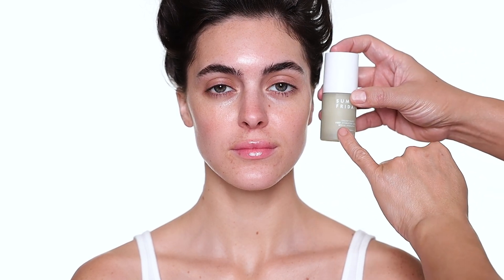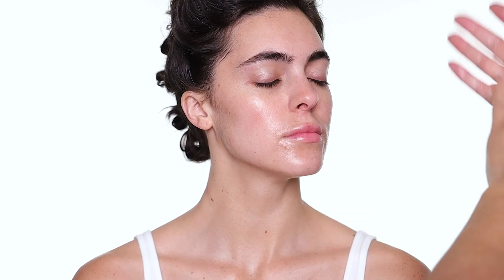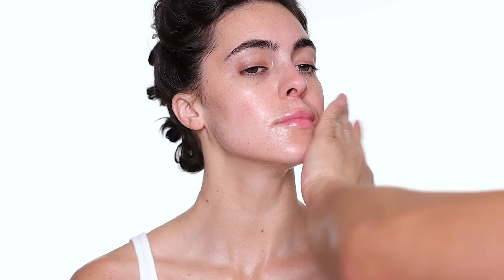Brooke's skin is a little on the drier side, so I'm going to use the Dream Oasis Deep Hydration Serum. I'm using some of the serum and a lot of moisturizer to prep the skin before makeup. The reason I do that is so the foundation goes on so much smoother and the skin feels plump. The best way is to really press the serum into the face and neck.